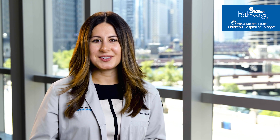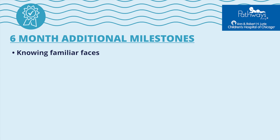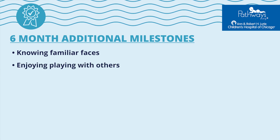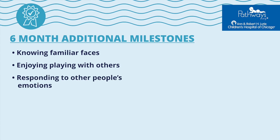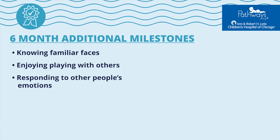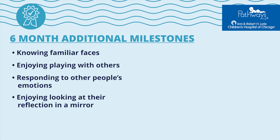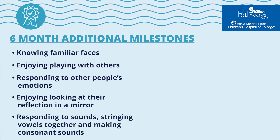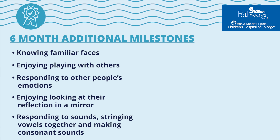Some non-motor milestones typical of this age group include knowing familiar faces and beginning to know if someone is a stranger, enjoying playing with others especially family members, responding to other people's emotions and often seeming happy, enjoying looking at their reflection in a mirror, responding to sounds by making sounds, and stringing vowels or consonants together when babbling.